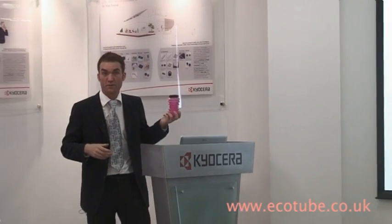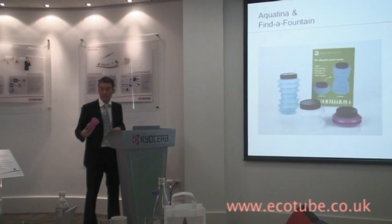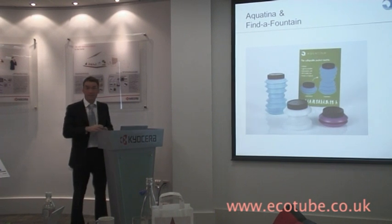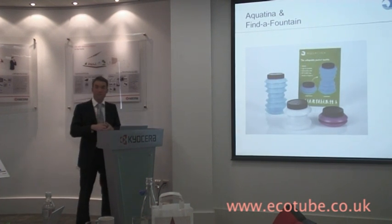Good afternoon everybody. My name is Guy Jeremiah and I want to talk this afternoon about our Aquatina collapsible pocket bottle and our Find a Fountain project. We've tried to overcome the problem of always having to buy bottled water when you're out and about — because you don't want to carry around a large bottle, this collapsible bottle stays in your pocket. But secondly, there's nowhere to fill up your bottle, so we want to identify all the free water sources in the world eventually. I'm going to show you how we plan to do that.